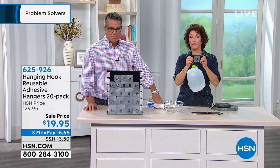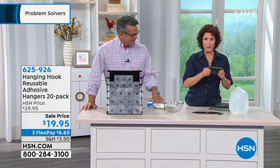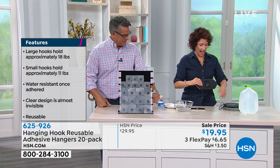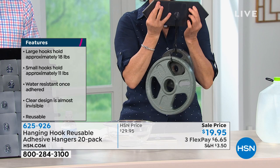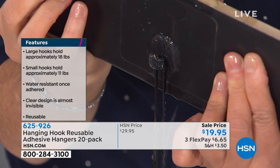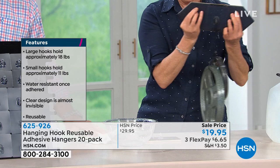You're going to get 8 small — holding 11 pounds — and 12 large — holding 18 pounds. Let me show you how easy this is. You peel the back off and put it on your surface. I'm going to show this right on tile, because hooks on tile have been the roughest thing to stick — you have water, steam, and splashing. All you do is put it on there the way you want it. We all have cell phone covers — we know how this works. You just rub out, and look at that: now it disappears right into the tile itself.